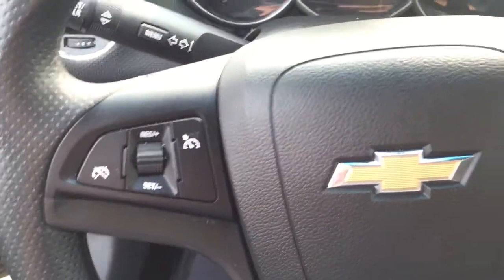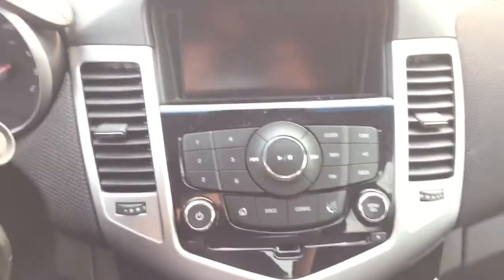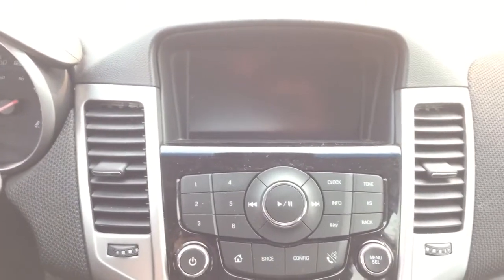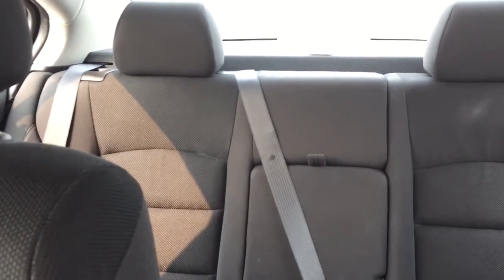On the steering wheel we have cruise control, Bluetooth capability, and media controls. There is a screen display with AM FM XM radio, CD player, and climate controls. Seating capability for five with plenty of cargo space and much more.